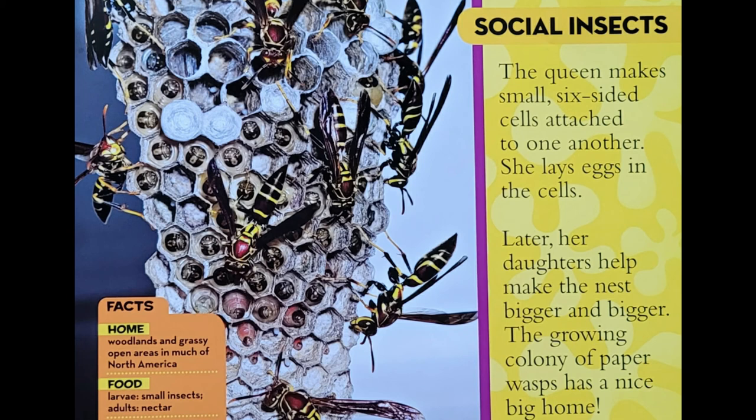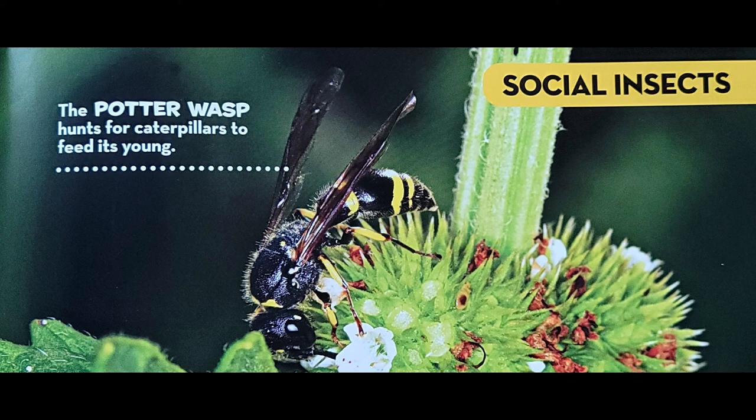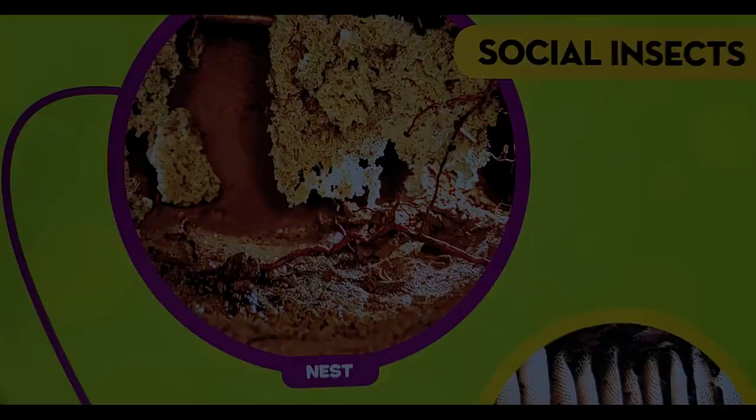There are about 30,000 different kinds of wasps. Some live in groups and some live alone. The potter wasp hunts for caterpillars to feed its young. Eastern and yellow jackets like to eat sweets such as nectar, but they feed meat to their larvae. Some insects live alone. Others live together and are called social insects.